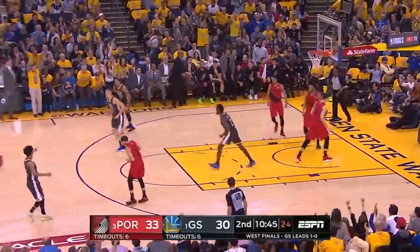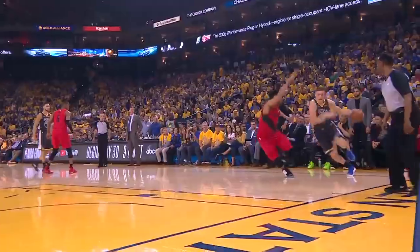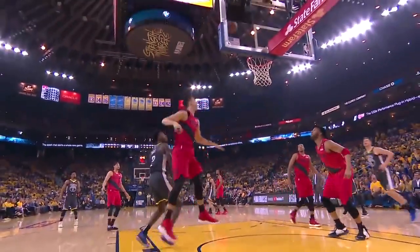Oh, fancy pass from Durekko, and Bell puts it in. Showing a little bit of everything — we saw in game one his ability to knock down shots, but that time making a play with a beautiful feed.